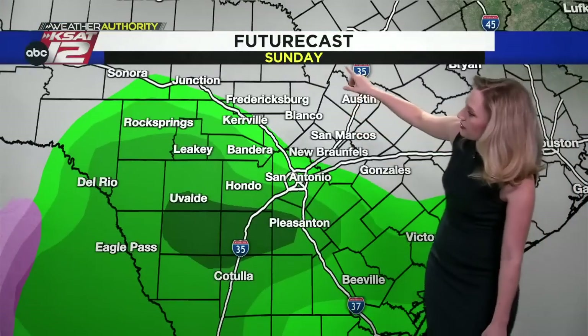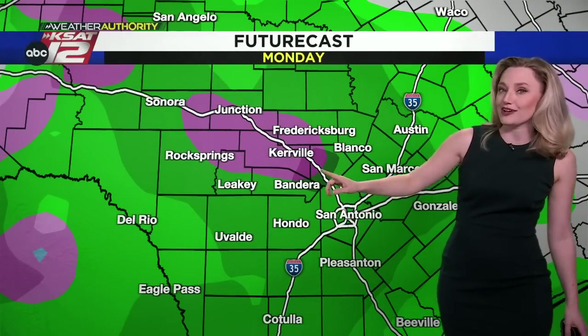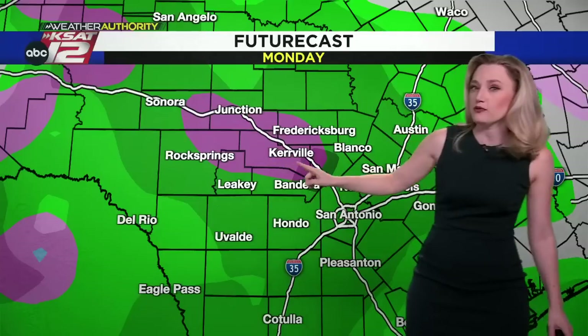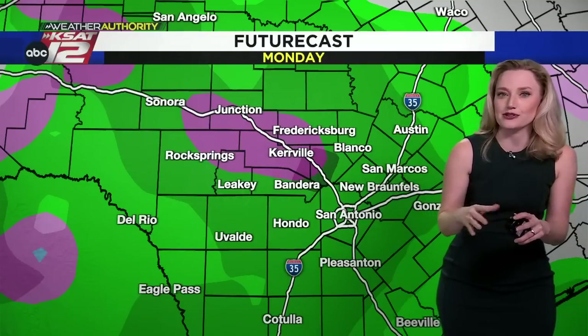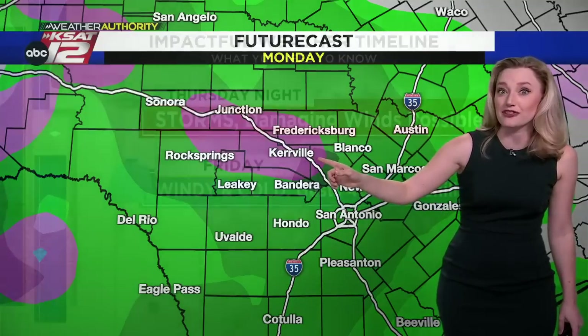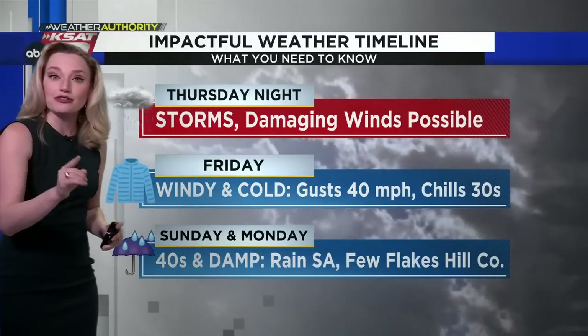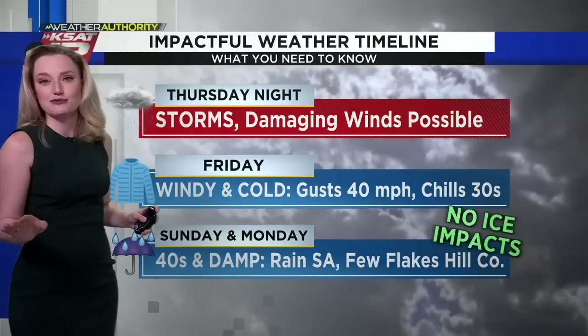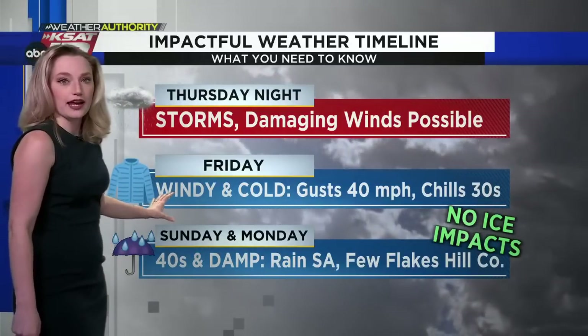That cold air brings a chance for more rain on Sunday and again on Monday, with a little wintry possibility up in the hill country. It will still be above freezing at the surface, so even if there are some flakes mixed in with rain in the hill country, there will be no impacts or travel issues. In San Antonio, it's unlikely to see any flakes at all — just rain. So: storms tomorrow night, windy and cold Friday, then damp and cold Sunday and Monday.